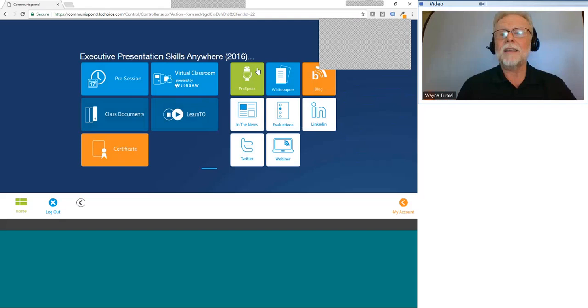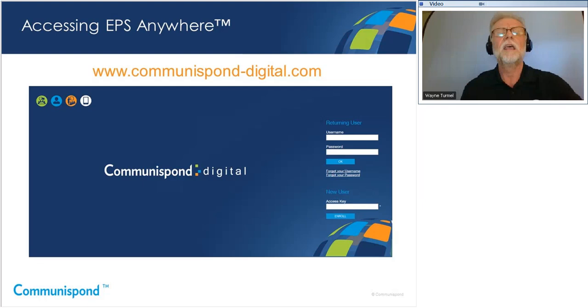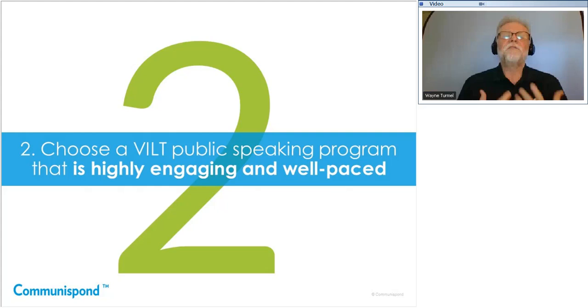The second thing we recommend you look for is choosing a VILT public speaking program that's highly engaging and well-paced. Online facilitation is really critical — that the instructors know what they're doing and the program is properly designed to keep people engaged. In a physical classroom it's easy to tune out; online it's even easier when you don't have the instructor staring at you, and there's email and all kinds of other distractions going on.